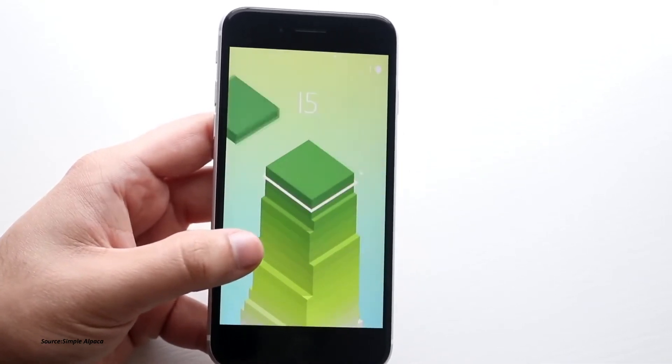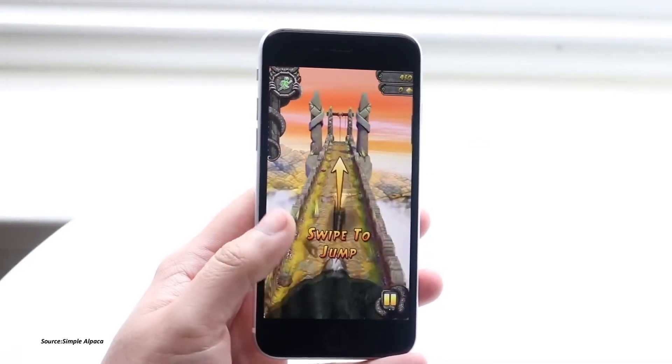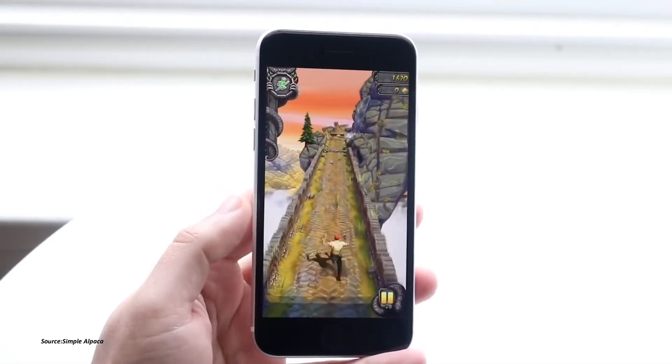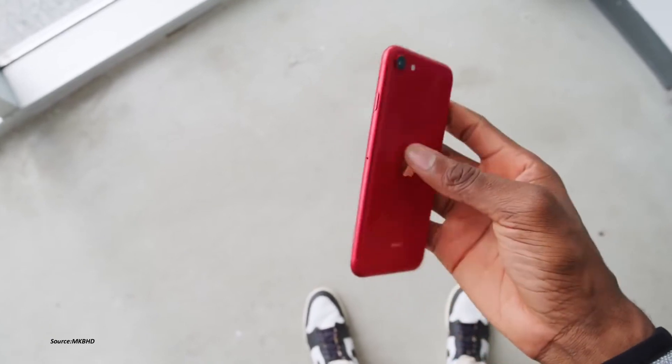Good performance is another thing you get on this device. The iPhone SE 2020 uses the A13 Bionic chip, which is powerful enough to handle everything you throw at it — including most of the biggest games on the App Store. It may be a budget phone, but inside you're getting a very powerful CPU.